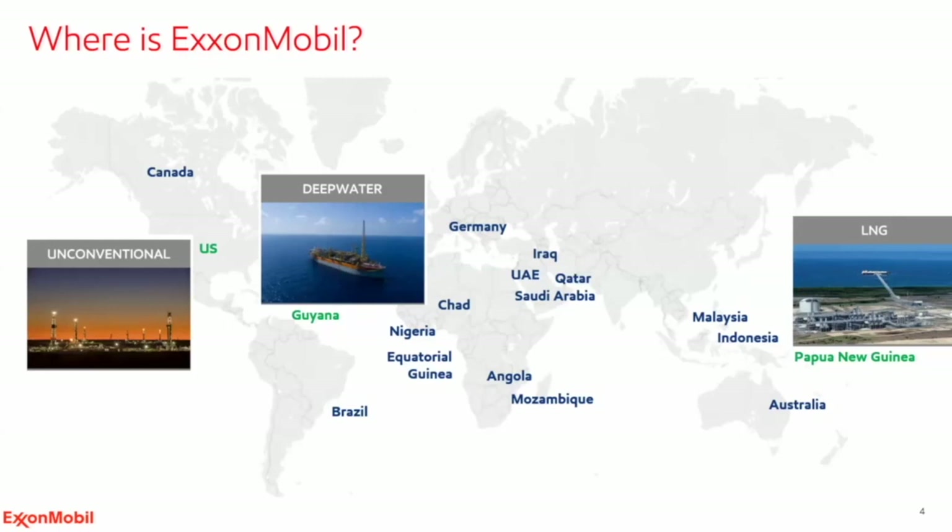Ultimately, that's the challenge ExxonMobil is taking on. We're committed to being a leader in the oil and gas energy transition and plan to reduce our scope one and two upstream GHG intensity by 40 to 50 percent by 2030 relative to 2016. We have a corporate ambition to be net zero by 2050, and we're in the process of building roadmaps for all of our assets to figure out how to do that.